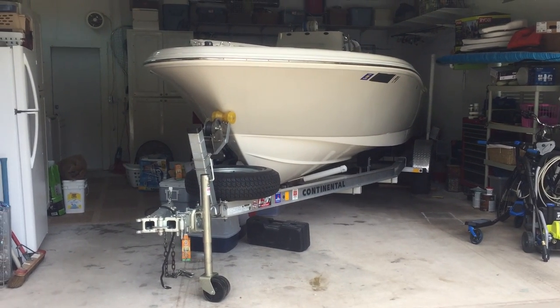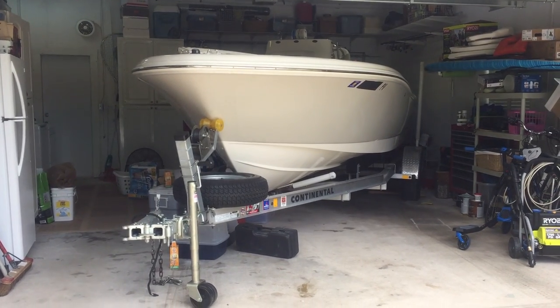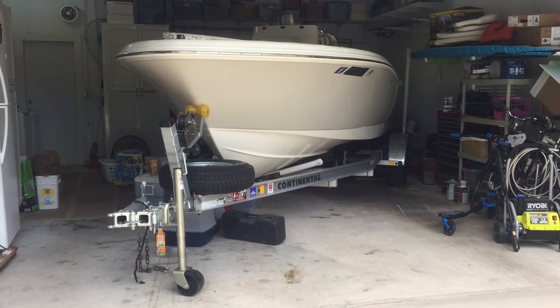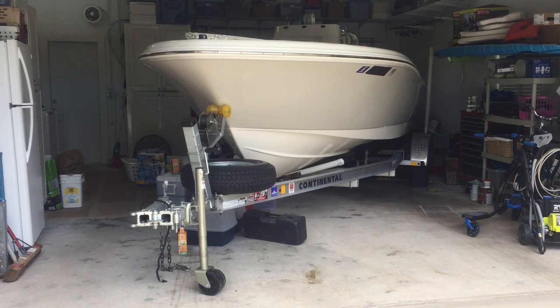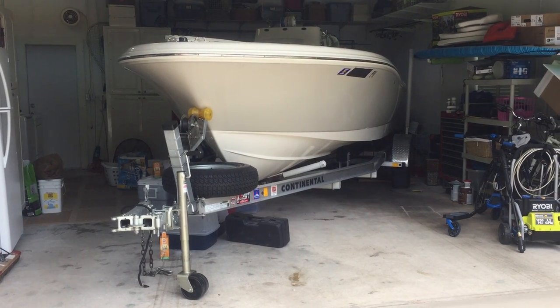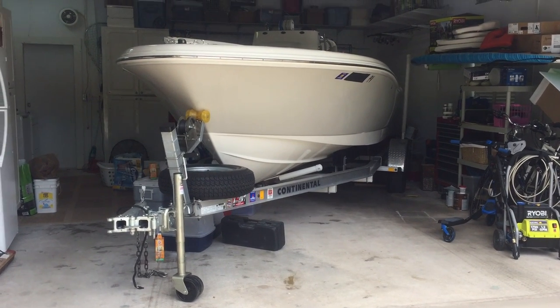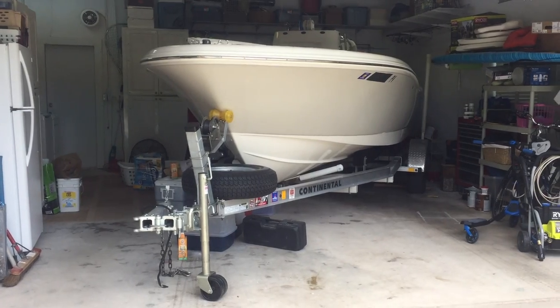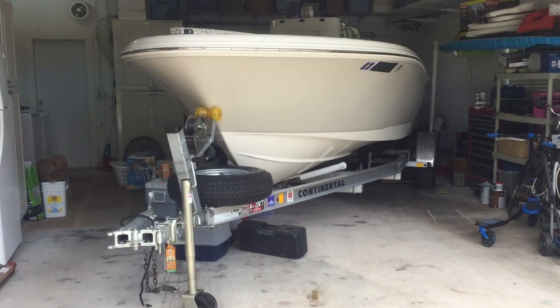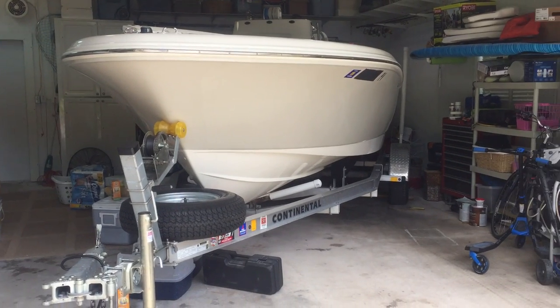This is a 20-foot offshore boat, a Pioneer 197 Sport Fish. You can look up all the stats on that if you want to compare its size to the boat you're trying to fit. My garage is 21 and a half to 22 feet deep and about 18 feet wide.